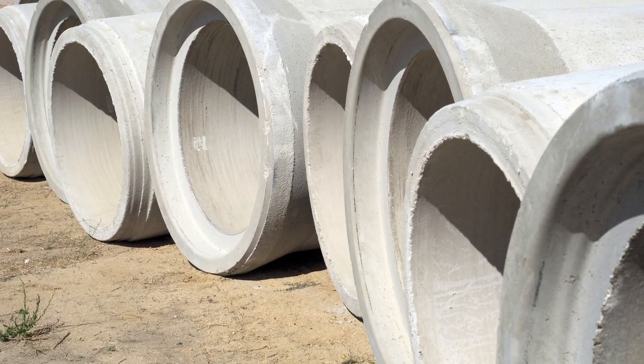For every pound of cement that we manufacture, it generates about a pound of carbon dioxide. So cement is one of the leading producers of carbon dioxide and greenhouse gas emissions. By using the fly ash, we reduce that much more carbon dioxide in the air.